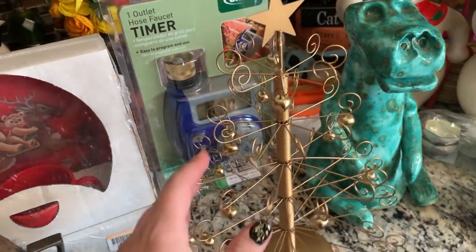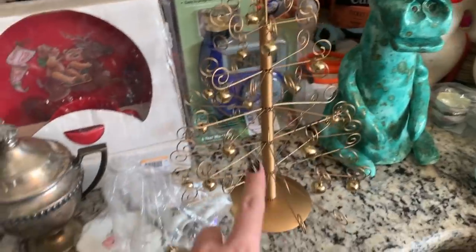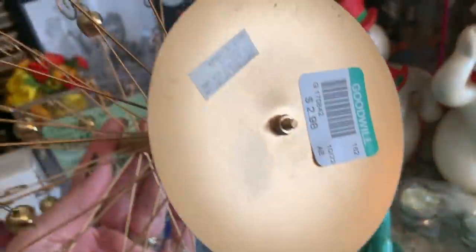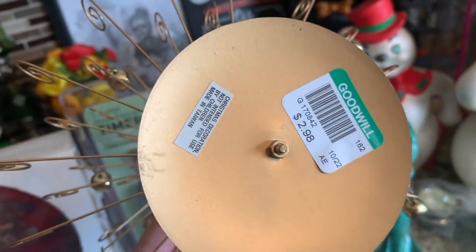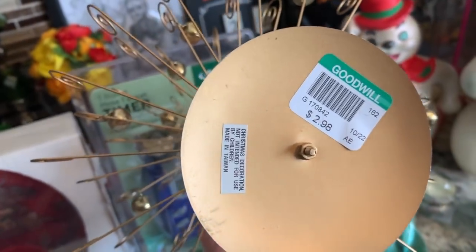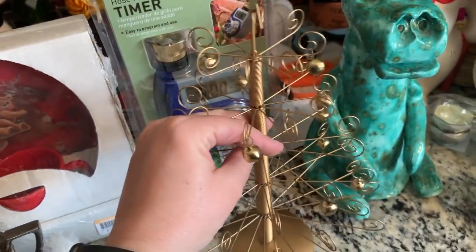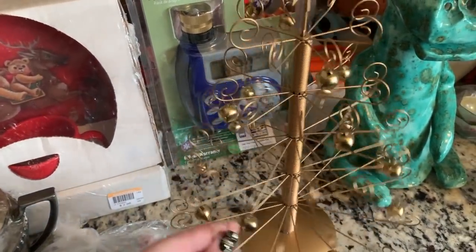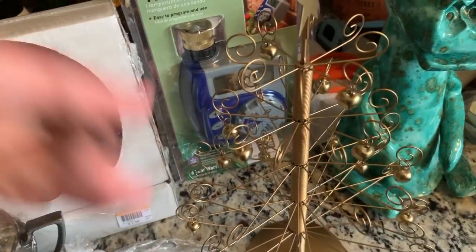I got this little wired tree with bells — it says Thailand or Taiwan on the bottom. I was iffy about it but ended up getting it. Three bucks — it'll be listed somewhere.